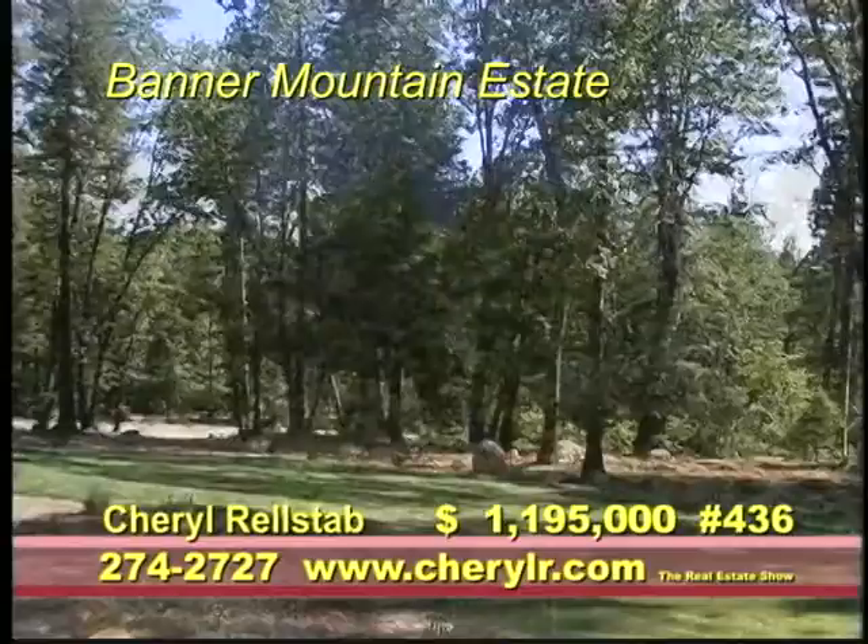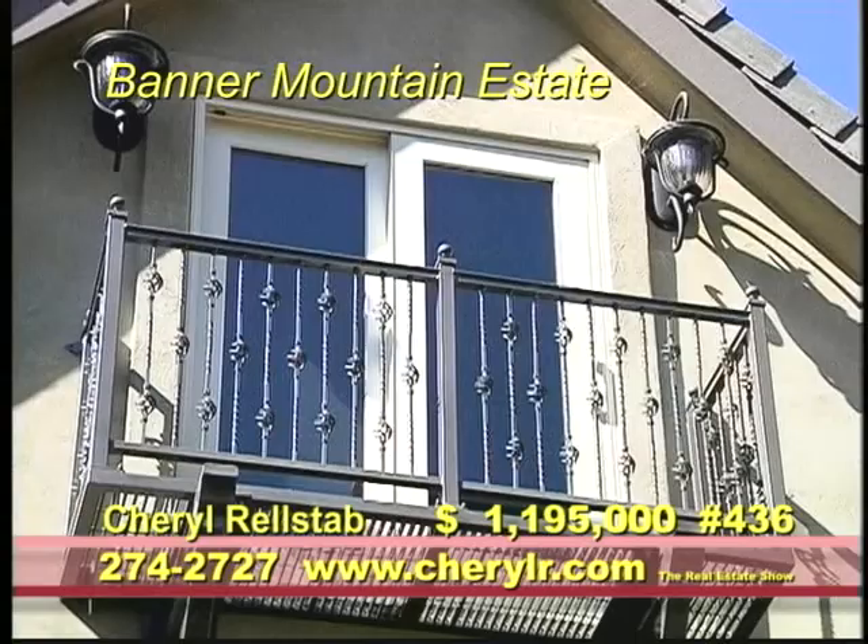The forested estate is surrounded by extensive landscaping for complete privacy on two acres.